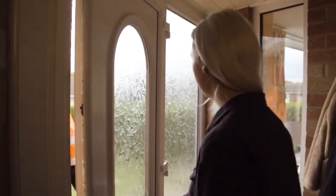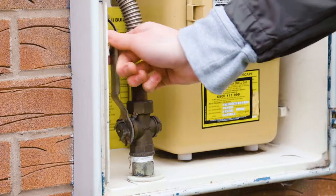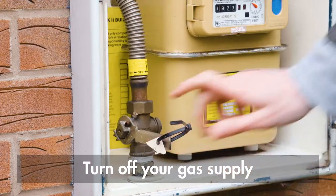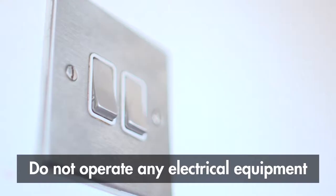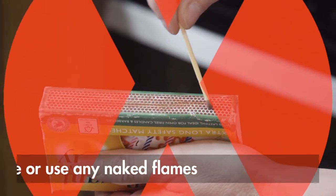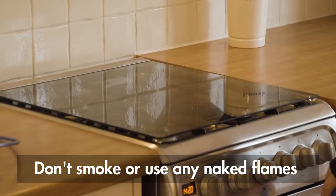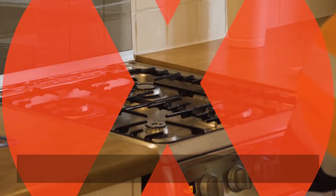Remember: if you smell gas, turn off your gas supply and open any windows and doors. Do not operate any electrical equipment, do not use any electrical switches, do not smoke or use any naked flames, and don't turn any of your gas appliances back on until they've been checked.